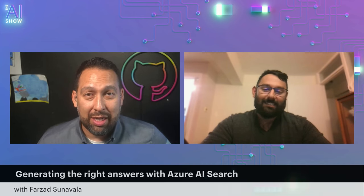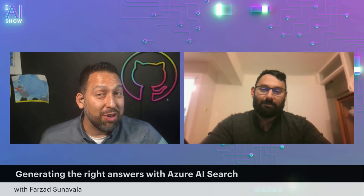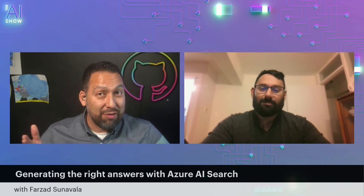Hello and welcome to this episode of the AI Show. We're talking all about generating the right answers with Azure AI Search with my friend Farzad. How are you doing? I'm doing well, I'm really excited for today. So tell us who you are and what you do. My name is Farzad Sonavala. I am a product manager on Azure AI Search, formerly known as Azure Cognitive Search.